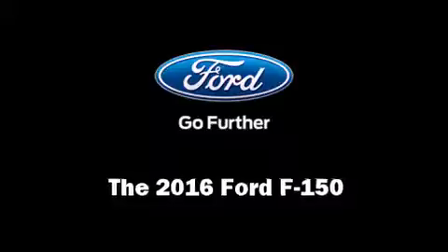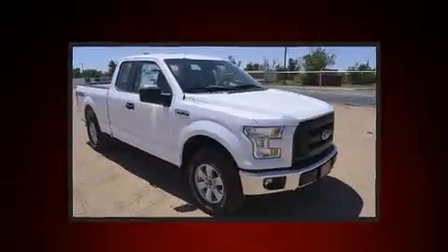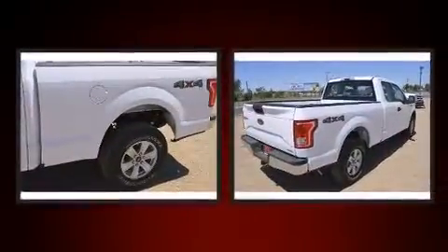The 2016 Ford F-150. It features an automatic transmission, four-wheel drive, and a five-liter eight-cylinder engine.